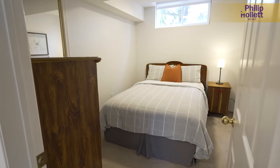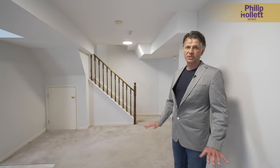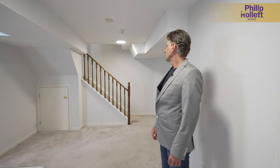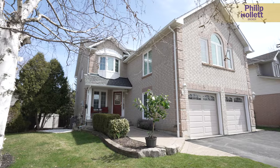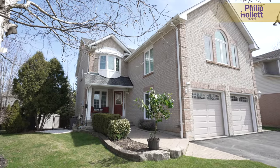It actually flows very well if somebody did want to use this as a two-family home — it really has got everything set up both upstairs and downstairs. I hope you get a chance to come and check this home out. It's beautifully maintained, a pleasure to show, and really turnkey for somebody looking for a family home here in Waterdown.